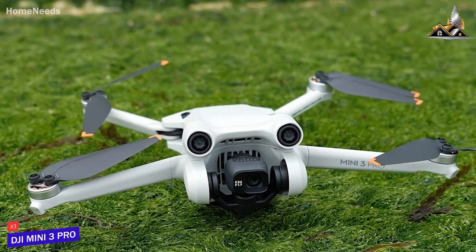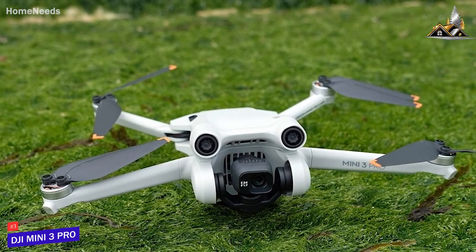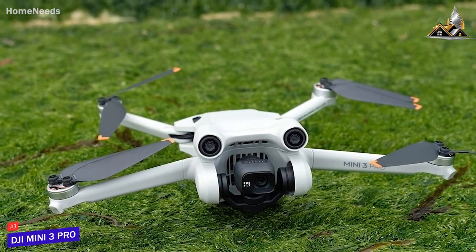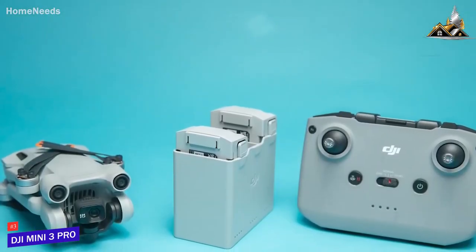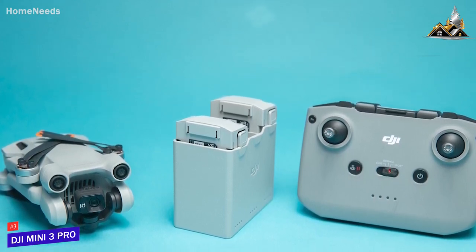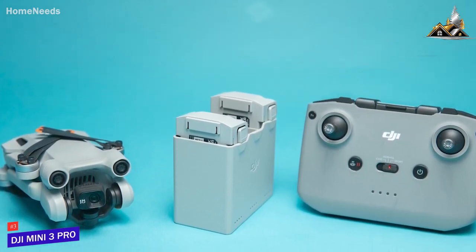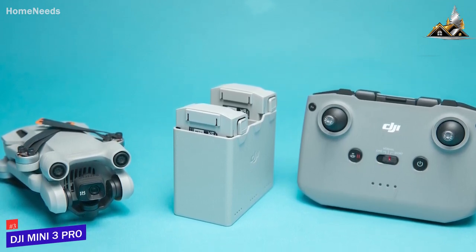The DJI Mini 3 Pro is a solid all-around drone that comes with a portable and compact design, impressive wind resistance for the size, good camera quality, and three versatile flying modes that can tackle various weather conditions or filming situations. If you want a cost-effective drone that's easy to fly and outperforms its price tag, this is the ideal choice for you.